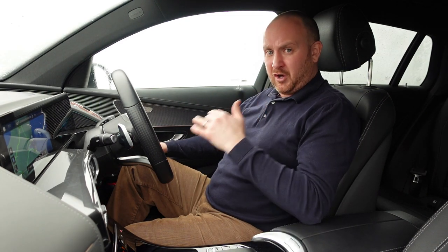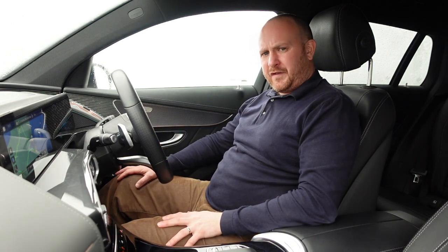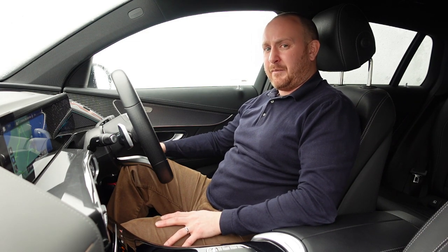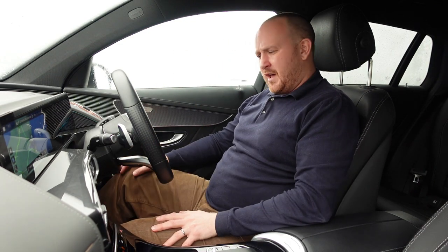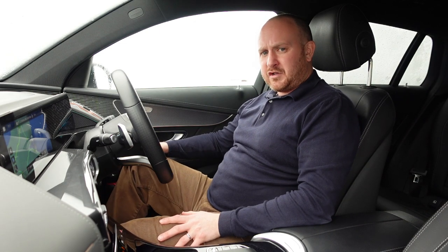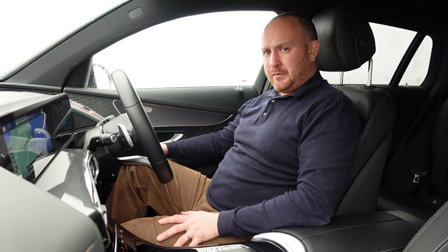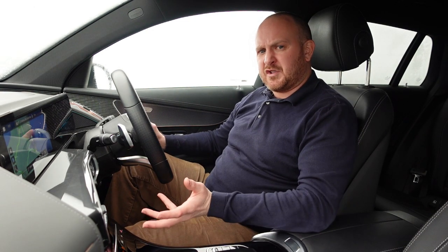There's something this car has that I've heard other Mercedes are a culprit for — offset pedals. The accelerator pedal is quite far to the right, and I've driven a car with offset pedals before and got a bad back from it. I already have a bad back and I felt quite twisted. Over long distances this would really bother me, so if you've got back problems this could genuinely be a deal breaker.